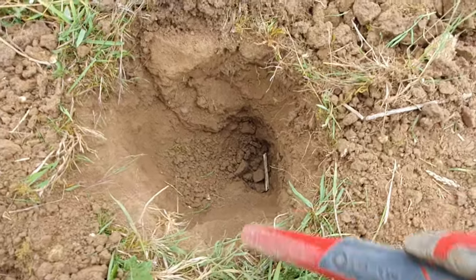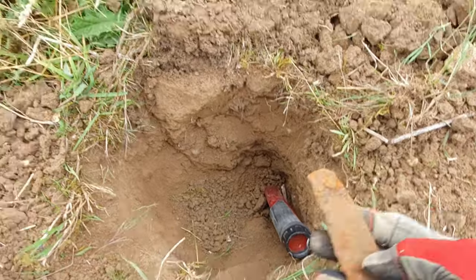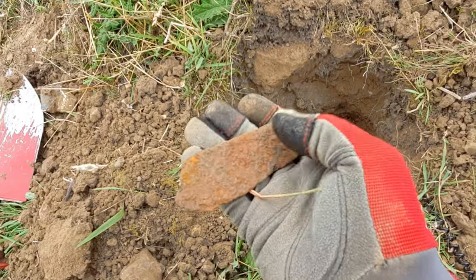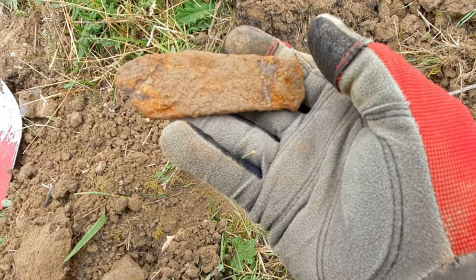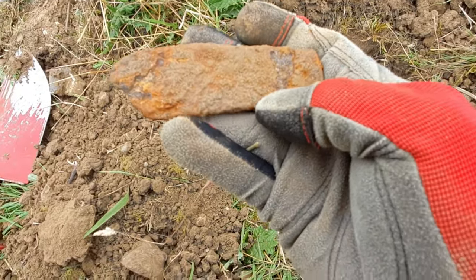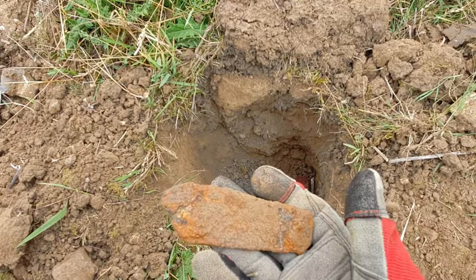I just had to dig all the way down — see the depth of that, it's more than the pinpointer. Just a bit of iron. It's not your normal sort of iron — there's something about it, but it's completely rotted and rusty and just gone. Could have been something interesting once upon a time, but I don't know what it is. It's bloody deep.